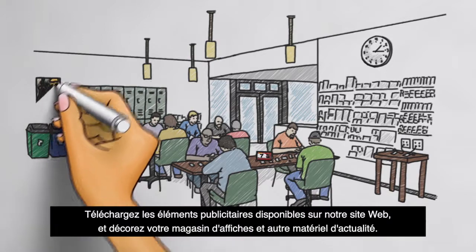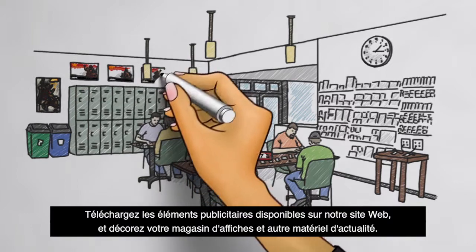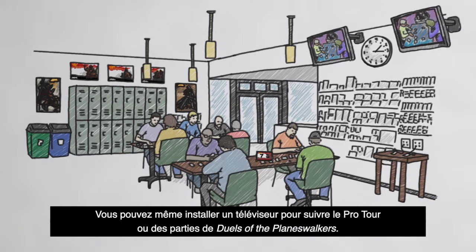Decorate with up-to-date posters and other materials that you can download and print from the digital marketing assets on our website. You could even mount a TV to show pro tour coverage and demo duels of the planeswalkers.